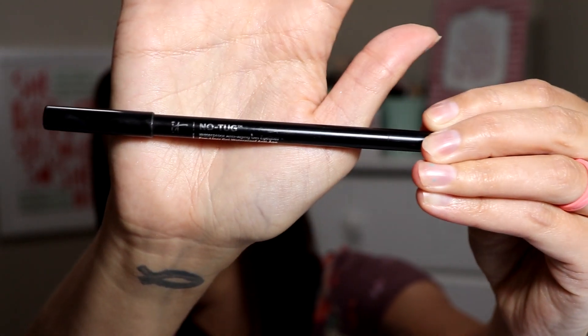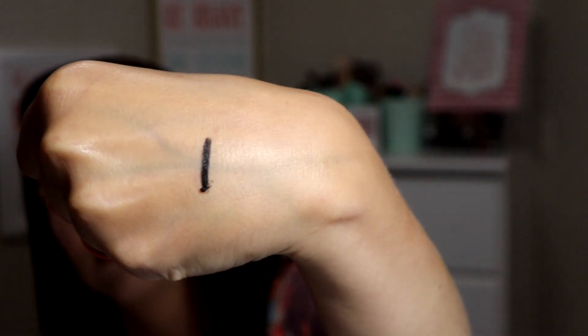And this is another one that I absolutely love — it's the IT No Tug Waterproof Anti-Aging Gel Eyeliner. This one is amazing. That is black — I love this thing.